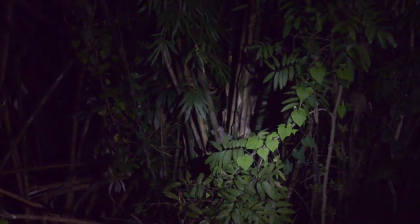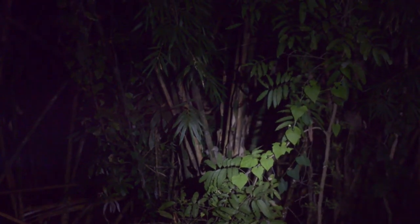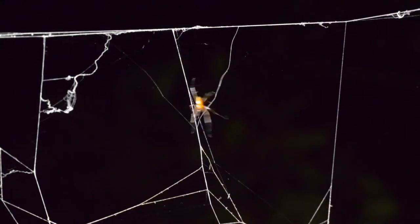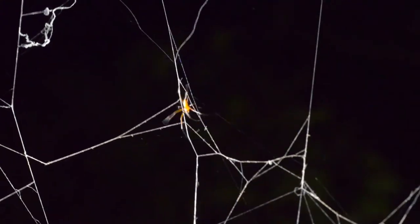You want to run down and test the venom theory? No, I want to film you doing that. Is it heading down to the female? That would be something if this thing actually attempted to mate — it's got a long way to go though.